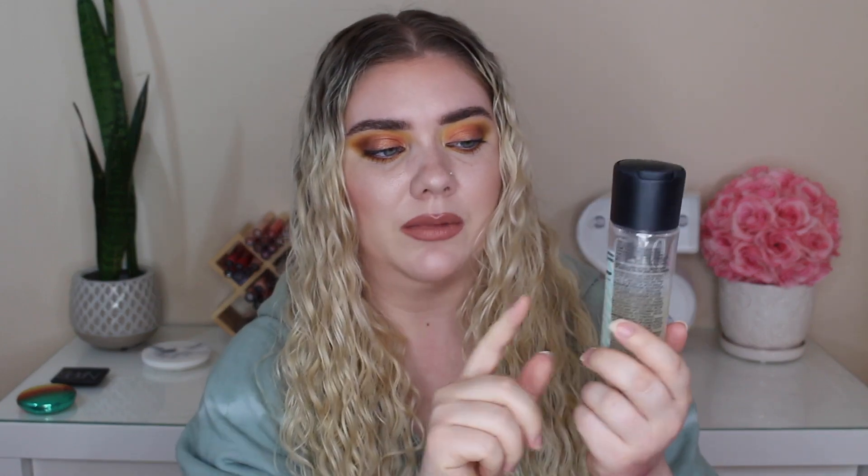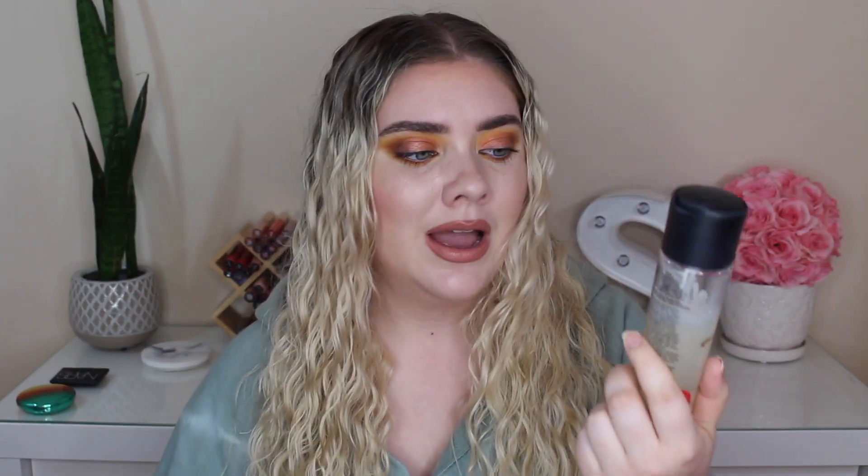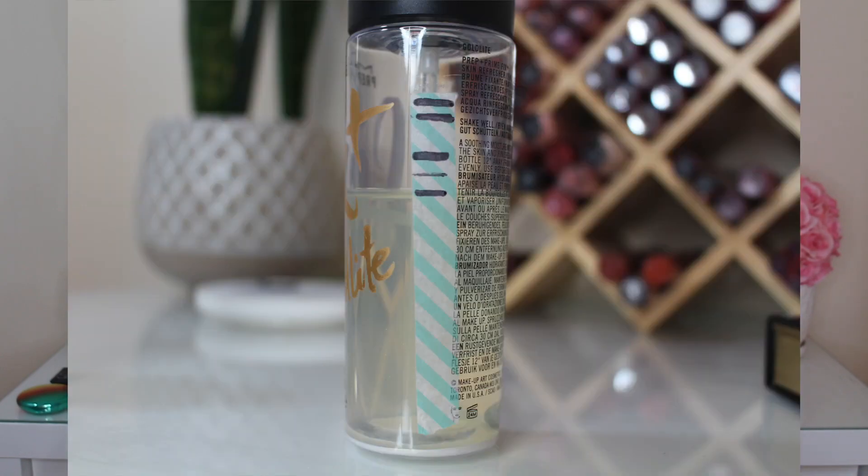So the one product that is staying in my project pan is the MAC Fix-It Plus Gold Light. I just used this — it's all kind of bubbly and shaken up. So I'm going to wait to make a mark on it, but I don't think the mark is going to be very close to the one before it because I have not used this very much. I think I've only used this three times since my last update, and it's been a very long time since my last update. I've just been trying out other things.